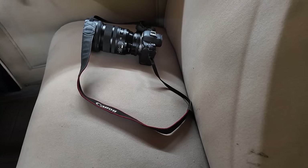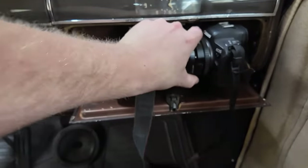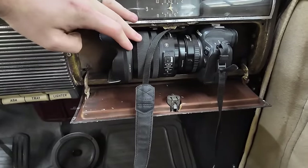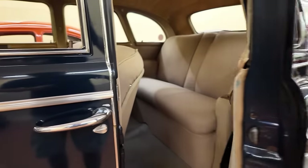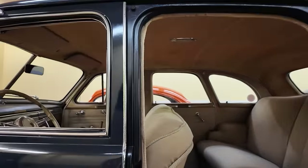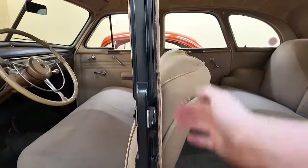On to the glove box test — the opening isn't big enough to get the camera into the glove box, so it does not fit. This car has cabinet doors in the dash — just look at that with both of them open, and the center post in the center.